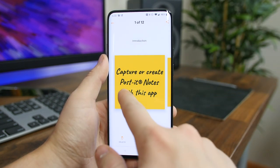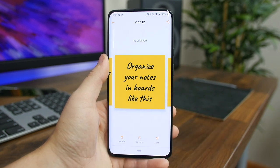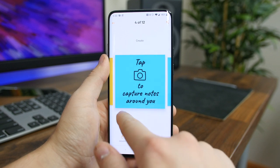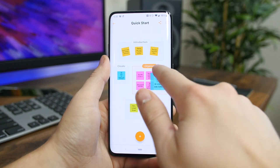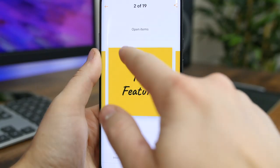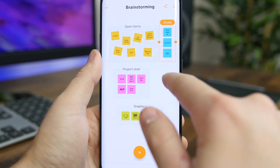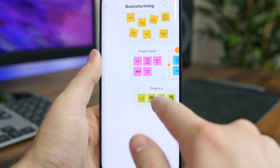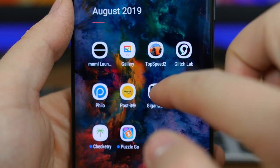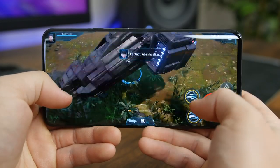Post-it — the company behind Post-it notes — has launched a digital note-taking app. You create Post-it notes in digital form and group them into different boards or categories. You can drag them around and tap to edit the notes. You can also use the share feature to easily share notes to your favorite sites like Dropbox, Google Drive, and more. If you're a big Post-it notes user, you might want to check out this app.